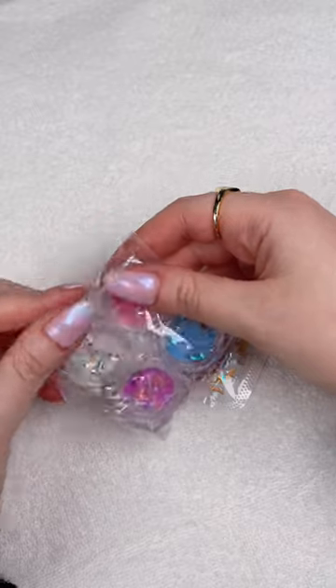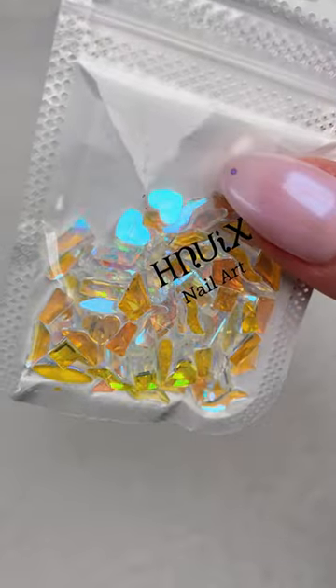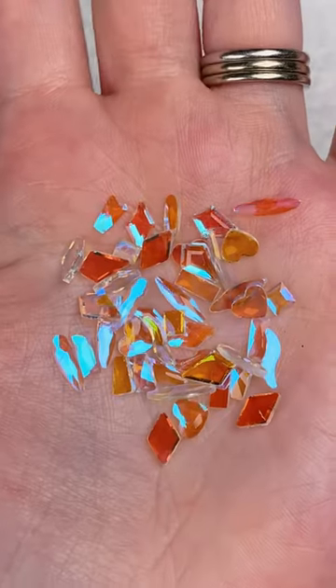Some cute nail charms I totally forgot I ordered — this is my reminder to use them. These little storage cases come in a bunch of different colors; I chose clear ones.